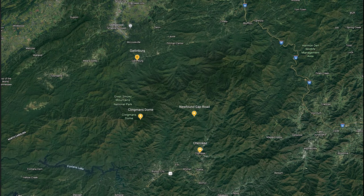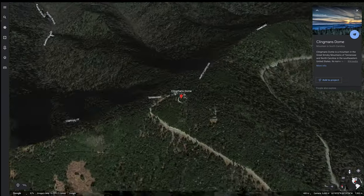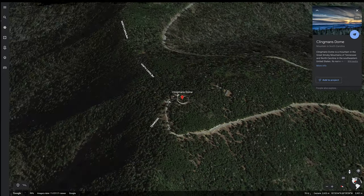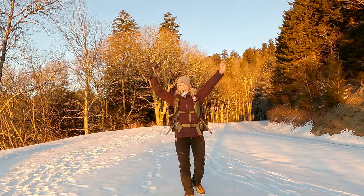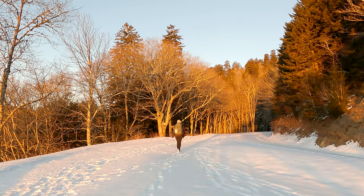We are heading up to Clingman's Dome today — the highest point in the Smoky Mountains. To get here you'll head up Newfound Gap Road, or the 441, for about 45 minutes from either Gatlinburg or Cherokee. This will bring you to the junction of Clingman's Dome Road where you can park your car and get going. Hiking up to Clingman's Dome in winter had been on my hiking agenda for quite some while.